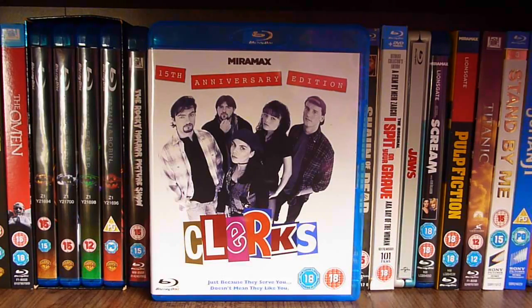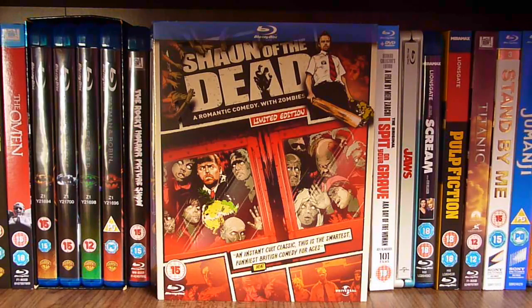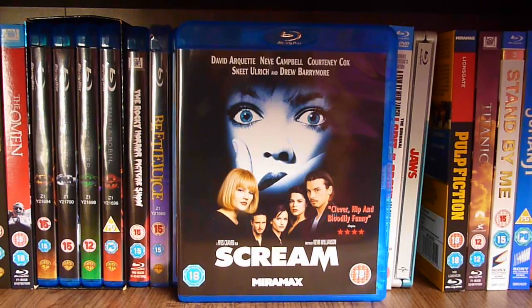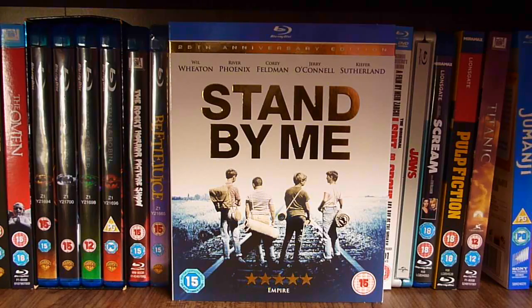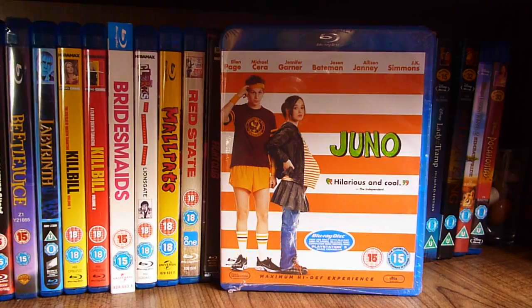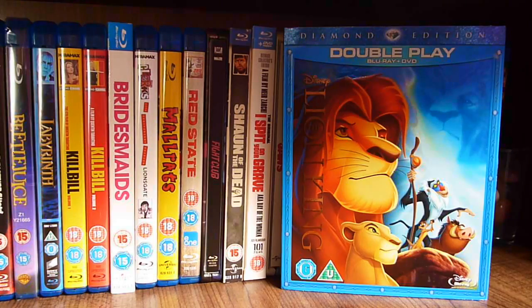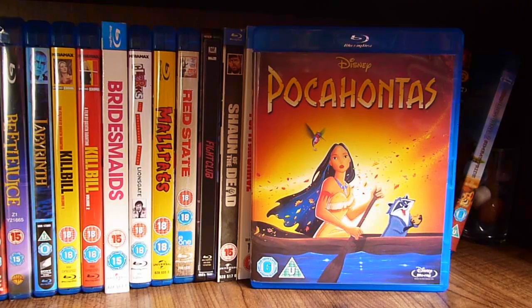Bridesmaids, Clerks, Mallrats, Red State, Fight Club, Shaun of the Dead, I Spit on Your Grave, Jaws, Scream, Pulp Fiction, Titanic, Stand By Me, Jumanji, Juno, American History X, Lady and the Tramp, The Lion King, The Lion King 2: Simba's Pride, and Pocahontas.